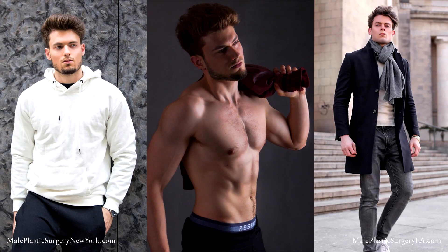This is Dr. Steinberg once again for our 13th male model makeover for male plastic surgery in LA and male plastic surgery in New York. Here we have Emmanuel. He is huge, a big Instagrammer with a huge following on Emmanuel F. Official. Emmanuel, tell us what you're looking for today.